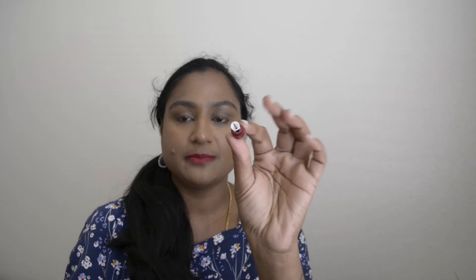It also has a sharpener at the end if you want to sharpen it. Overall, these are really nice and budget-friendly matte lipsticks.